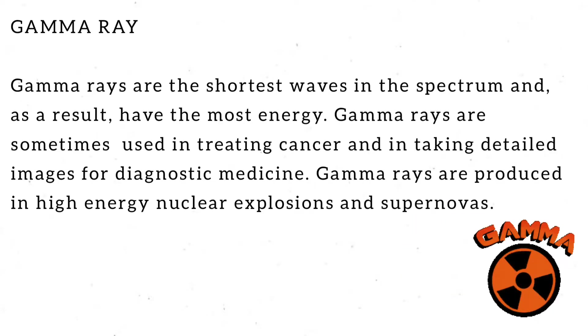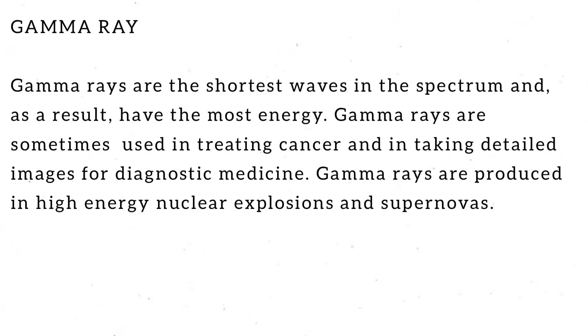Gamma rays have the shortest wavelengths and the highest energy on the spectrum. We can use them to see inside some buildings. Gamma rays are sometimes used in treating cancer and in taking detailed images for diagnostic medicine. Gamma rays are produced in high-energy nuclear explosions and supernovas.